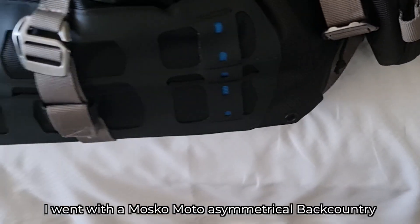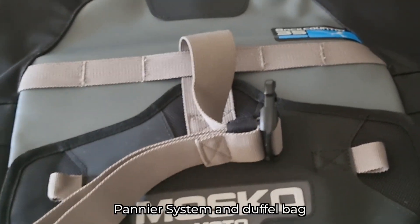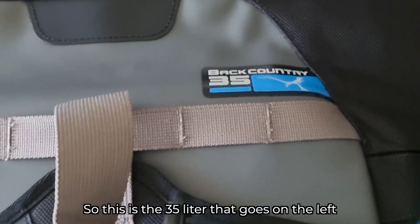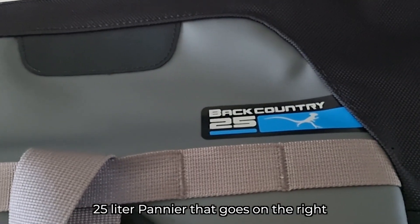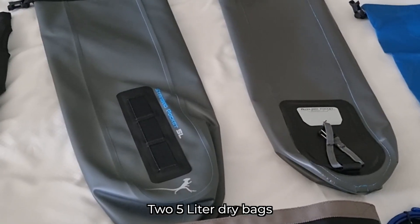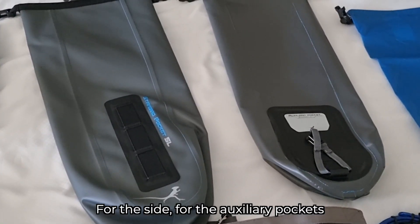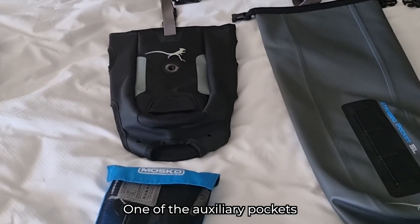After a bunch of review, I went with a Moscow Moto Asymmetrical Backcountry Pannier System and Duffel Bag. This is the 35 liter that goes on the left, 25 liter pannier that goes on the right, two fuel bottles, 40 liter duffel, two 5 liter dry bags for the side auxiliary pockets, and one of the auxiliary pockets.